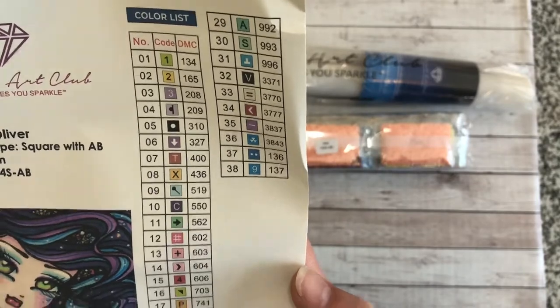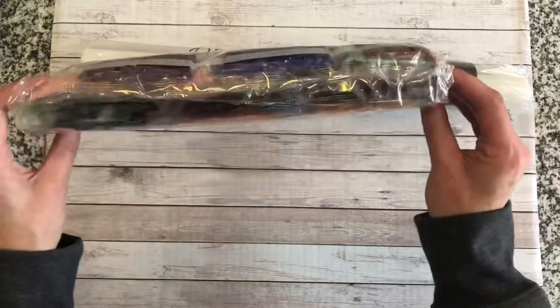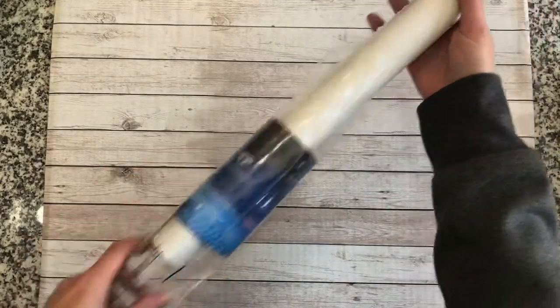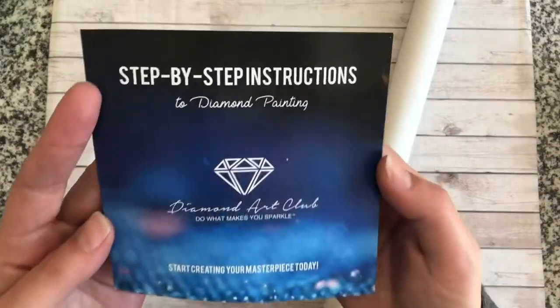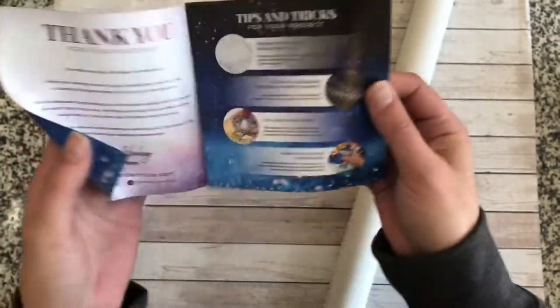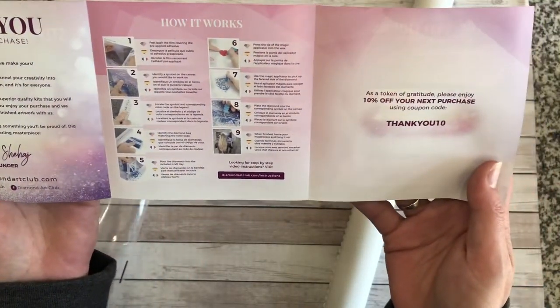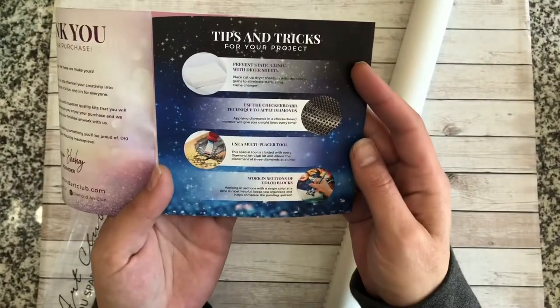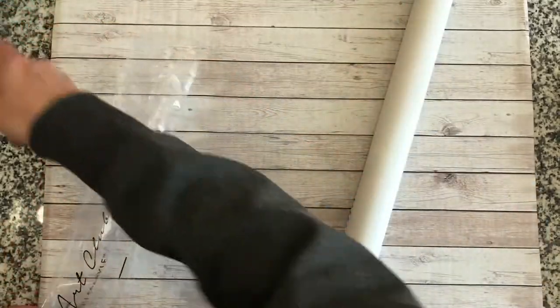I love Hannah Lynn Diamond Art. This is by far my favorite one they've come out with so far. There looks to be 38 colors and three ABs. There's just something about Diamond Art Club. It comes in a nice plastic bag, and this is new — a little booklet with step-by-step instructions for diamond painting. It's a nice fold-out booklet with a thank you for your purchase, a coupon, how it works, tips and tricks. That's new from them — before it used to be just a sheet of paper.